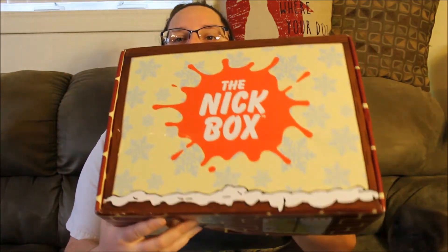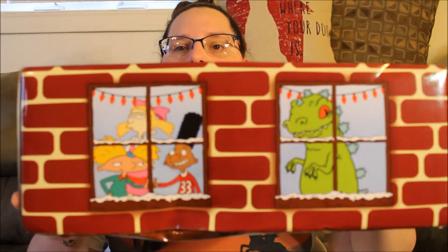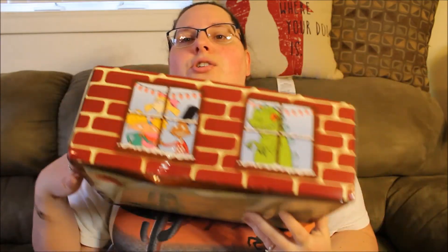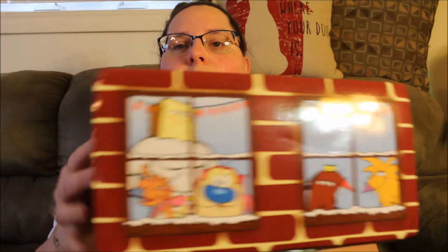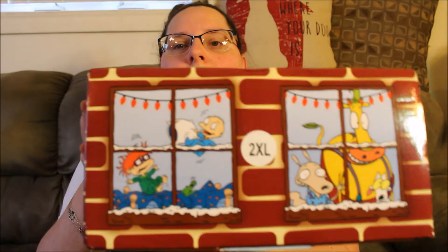I think it's supposed to look like a little building — the box. There's snow on top, and you've got Rugrats and Hey Arnold. They're stuck inside. You can see snow on the ledge. They're inside through the window. So, Ren and Stimpy, Angry Beavers, CatDog, Rocko's Modern Life, and Rugrats. That is the Knick Box.